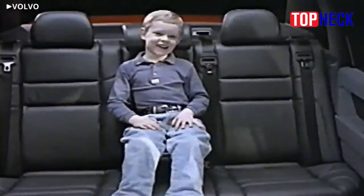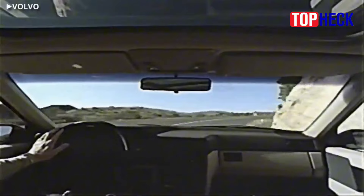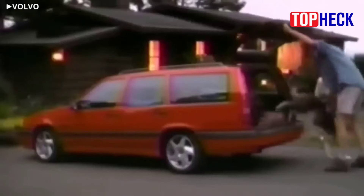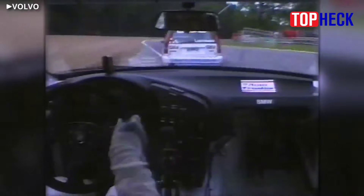Number 5: Volvo 850 Wagon BTCC. The year was 1994. Volvo, intent on drawing attention to its return to racing in the British Touring Car Championship, made the startling realization that its 850 wagon body was really no worse aerodynamically than that of the 850 sedan.